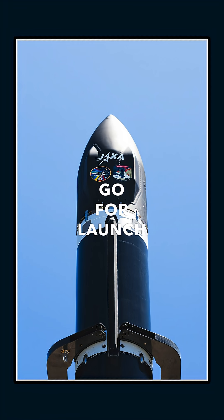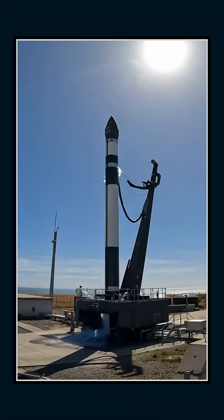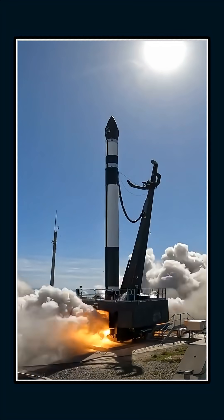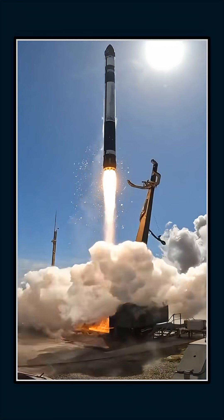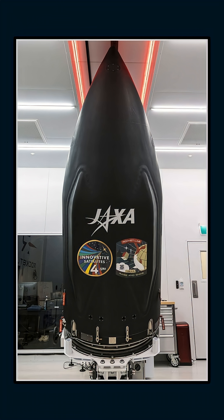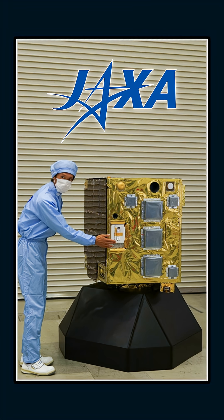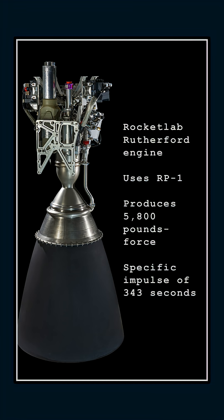Rocket Lab notched another win this morning as Electron completed its 77th successful mission, deploying JAXA's RAISE-4 technology demonstrator into a 540-kilometer orbit. Electron may be one of the smallest orbital rockets flying today, but it continues to outperform expectations — a small launcher delivering big-league reliability. RAISE-4 carries experimental hardware Japan will use to fast-track future space technologies, and in hitting the target orbit this cleanly, it's exactly why Electron has become the go-to ride for missions like this.